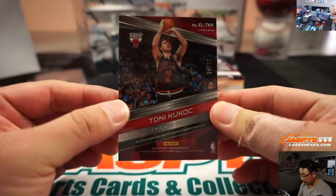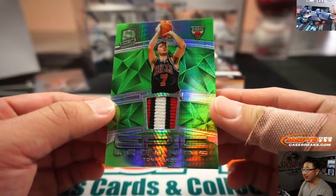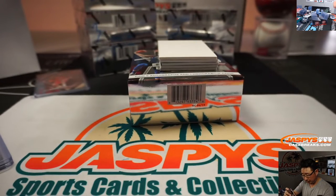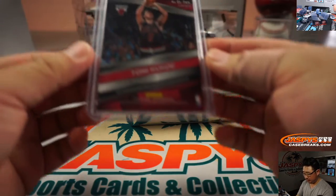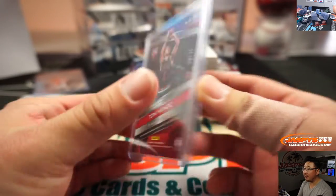Tony Kukoc, 10 out of 25. Epic Legends Relic — pretty cool. David Bruins with number 0, you get the 10 out of 25 Tony Kukoc. Game-worn material right there, too.